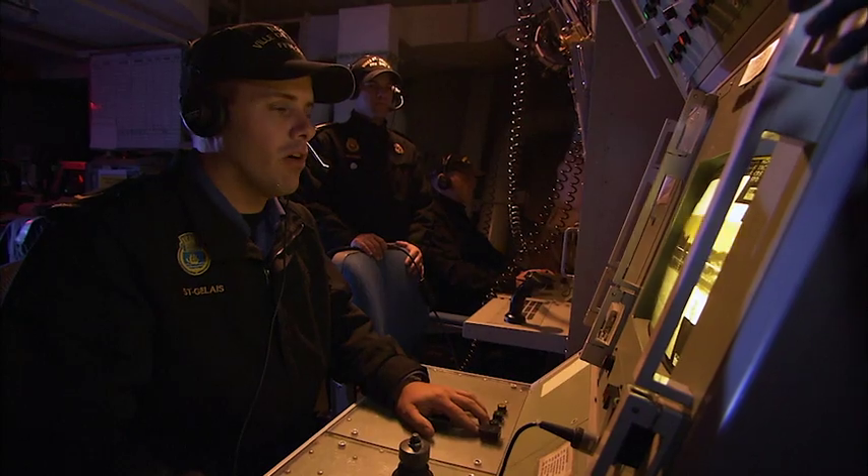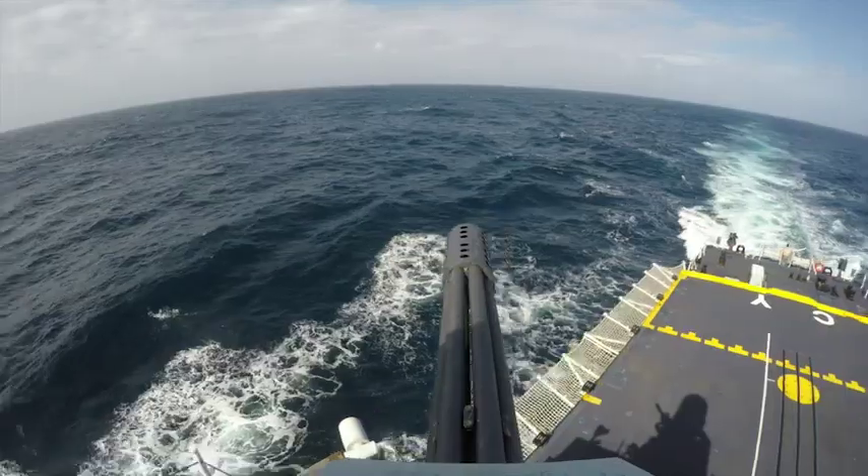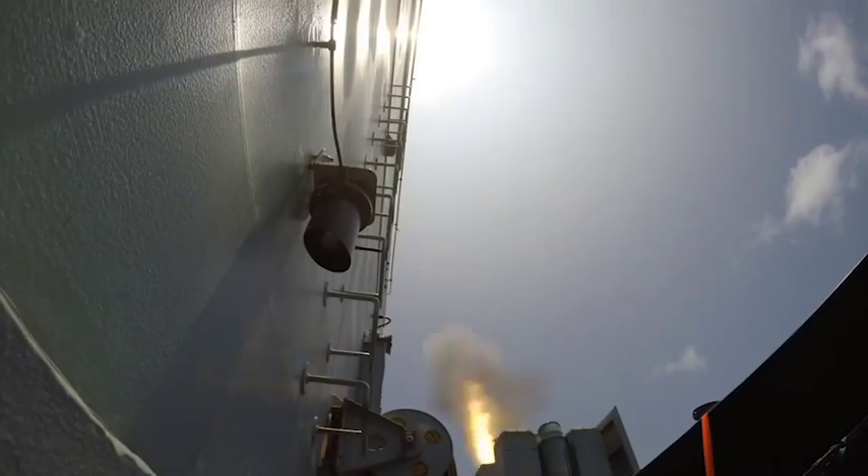Fighter jet, bearing 090, range is 7,000 yards, closing. Gun ready! NISOPs are the first line of defense on a ship, and they fire the ship's weapons to defend it against potential threats from sea, air, or land.